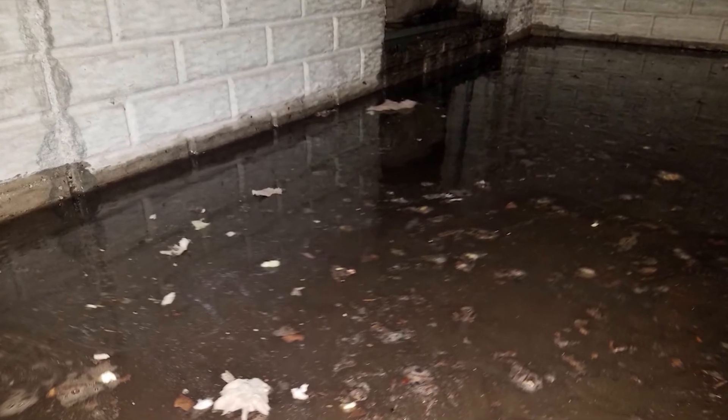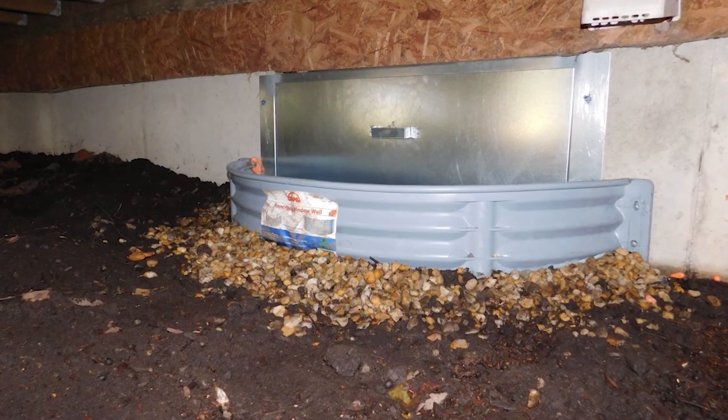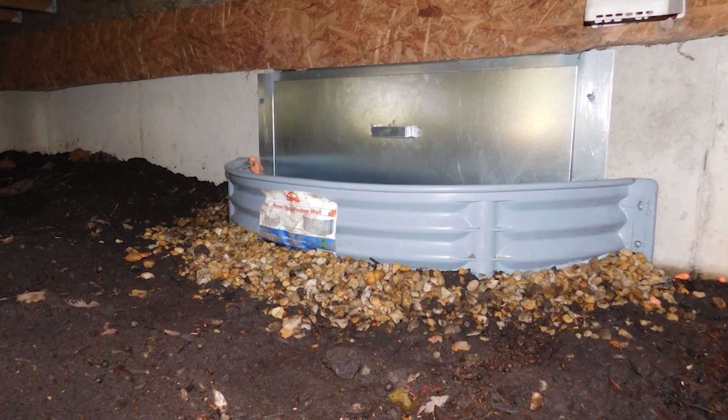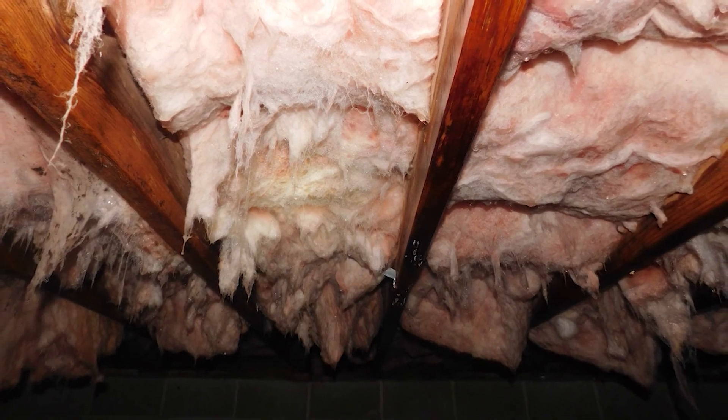Is it true that older homes experience more problems than newer homes? No, not at all. I find that older homes are built way better — the wood's drier, they typically have less moisture issues in general — whereas a newer home that's more efficient, has cooler air in the home, and is possibly put together a little quicker, they're having moisture issues a lot sooner. I'm talking decades sooner.